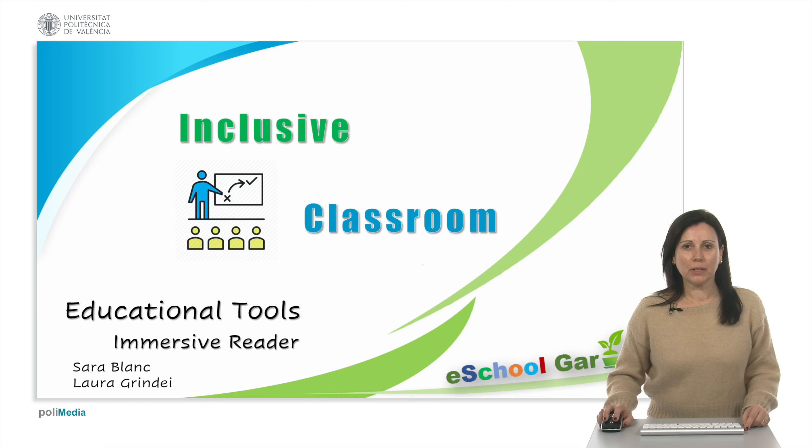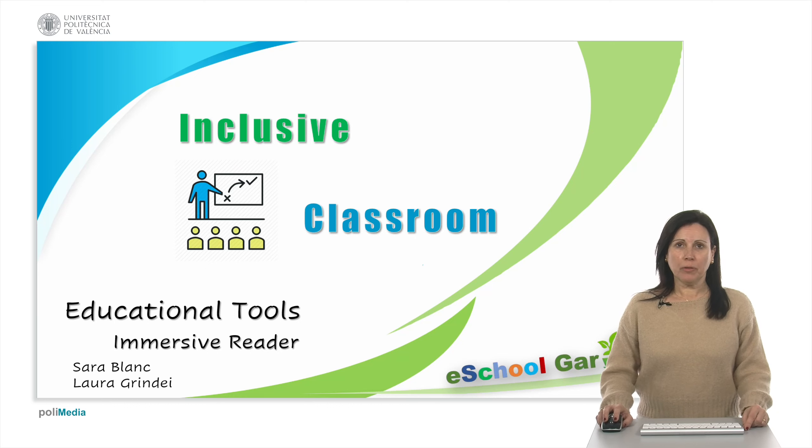Hello, welcome to the inclusive classroom video. We focus on immersive reader as a highly important tool. The immersive reader uses the latest technology together with inclusive design principles to empower people of all abilities to work in digital environments. Today, more than 23 million people use immersive reader every month, improving their reading and writing comprehension.